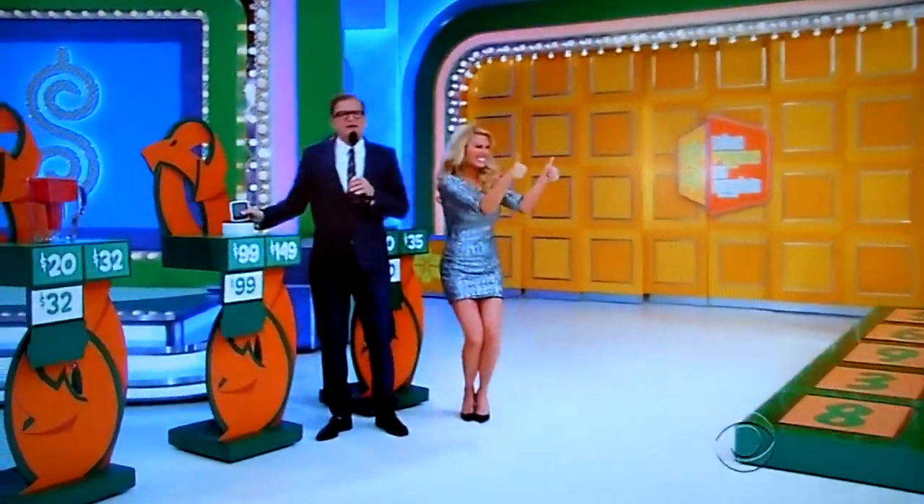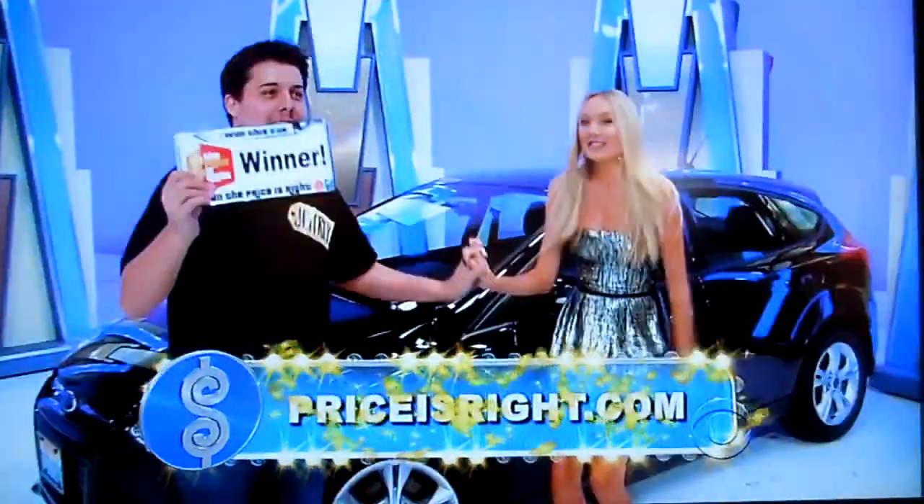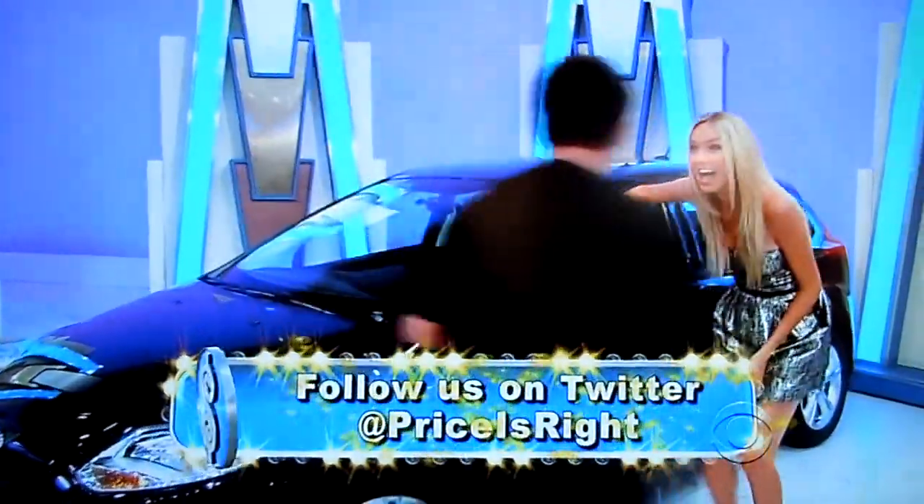Hey folks, come on down to The Price is Right. Check us out on PriceisRight.com. Follow us on Twitter at PriceisRight. We're going to spin the wheel right after this.